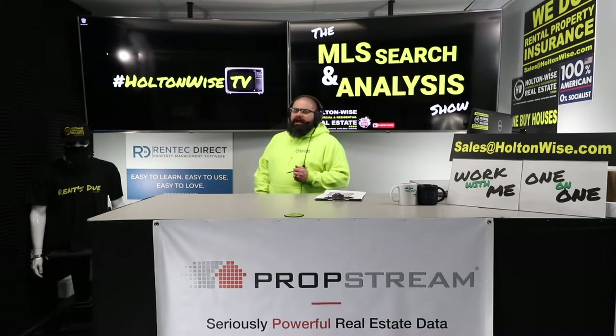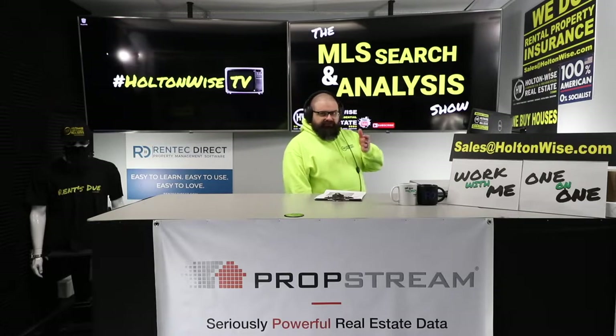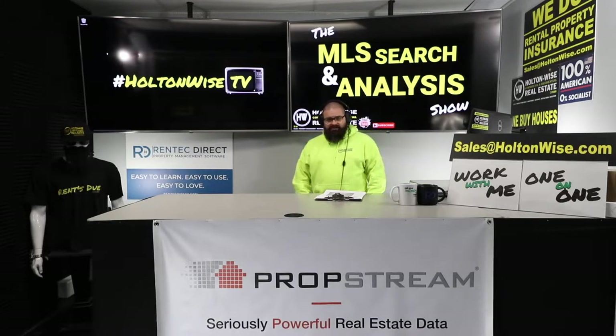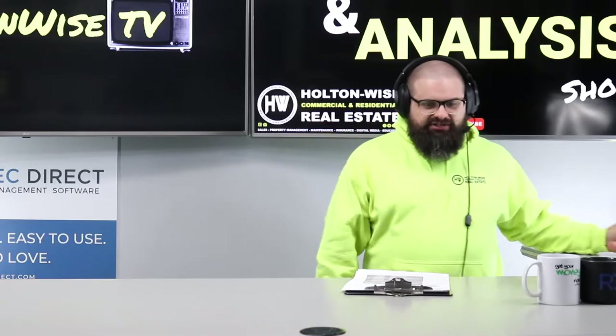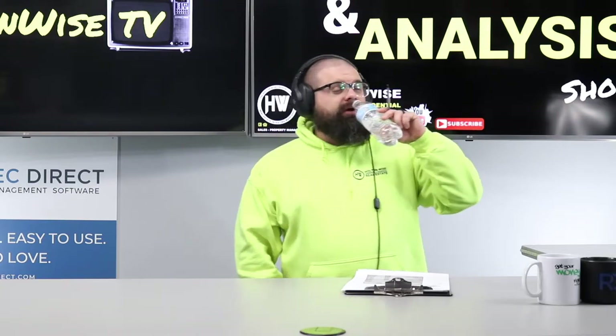Are you out there trying to do flips — fix and flip, fix and sell, or maybe fix and hold, the BRRRR strategy? Buy, renovate, rent, refinance, repeat. If you're trying to do those types of deals, this show's where you want to be, because today's show is for my guy Sebastian. Sebastian, you're out here in Northeast Ohio just like I am. What's up, brother?